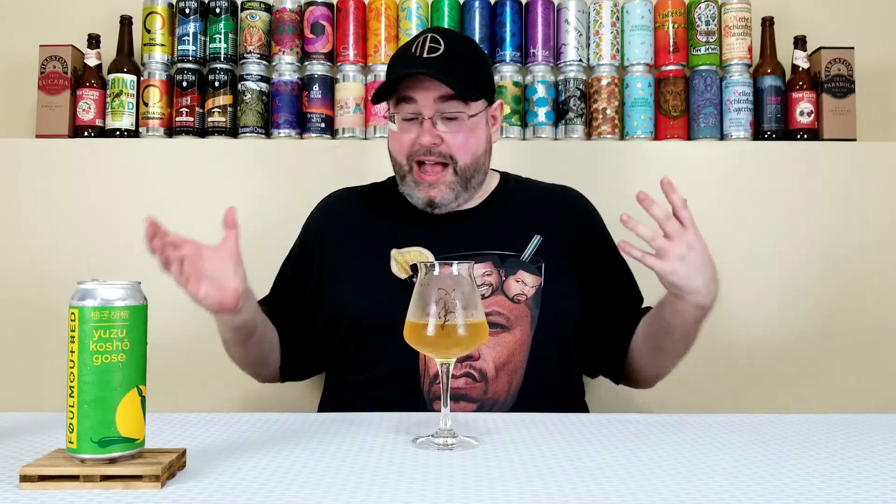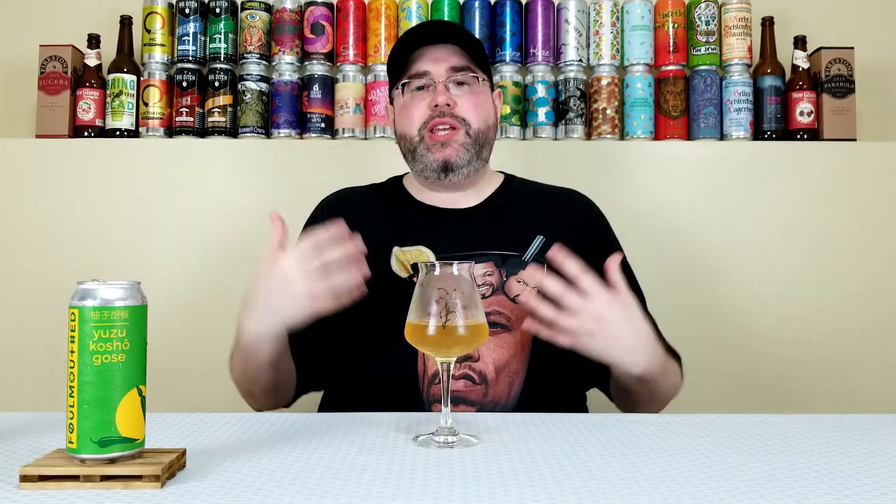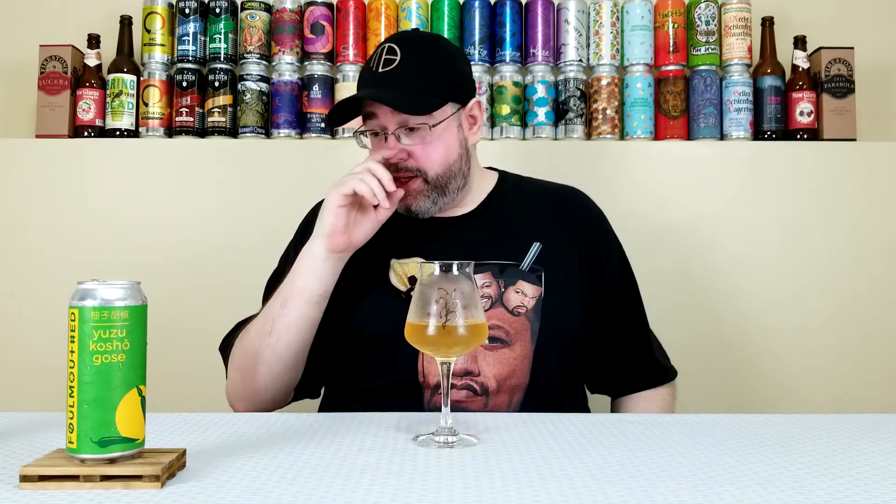So I'm going to give Foulmouthed Brewing's Yuzu Kosho Gose a 4.2 out of 5. I really liked this one. I'm digging it a lot. It has a uniqueness to it, a complexity. They do say it's complex on the label and I agree — I can't deny what they're saying. I get all the flavors and it's just super refreshing, easy to drink, but it has a unique and, more importantly than anything, a fun flavor profile on the palate. It's a lot of fun to drink. So yeah, 4.2 out of 5 for this one. I fucking thoroughly enjoyed it.